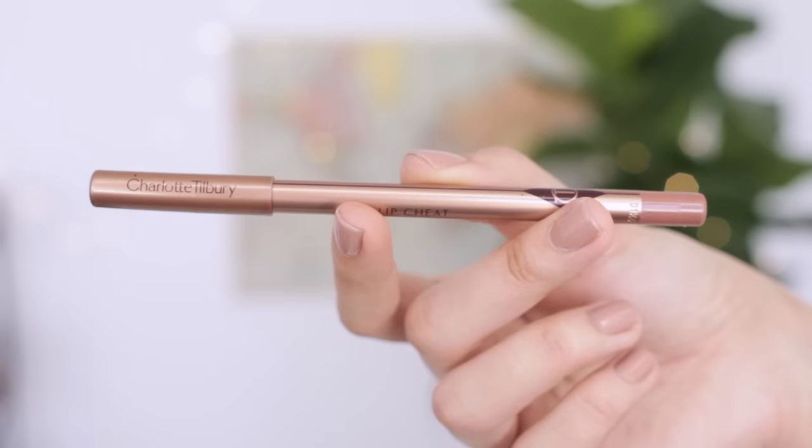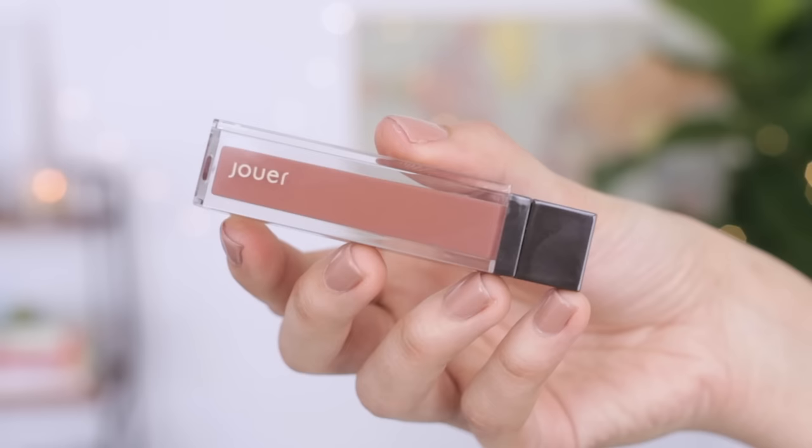On my lips, I'm going to be using the Charlotte Tilbury Lip Cheat Lip Pencil in the color Iconic Nude. This is going to be a base for my lip color and help it last longer. And then over the top, I'm using the Jouer Lip Cream in the color Noisette. These lip creams are awesome — they have really great staying power and they go from a cream to matte formula.